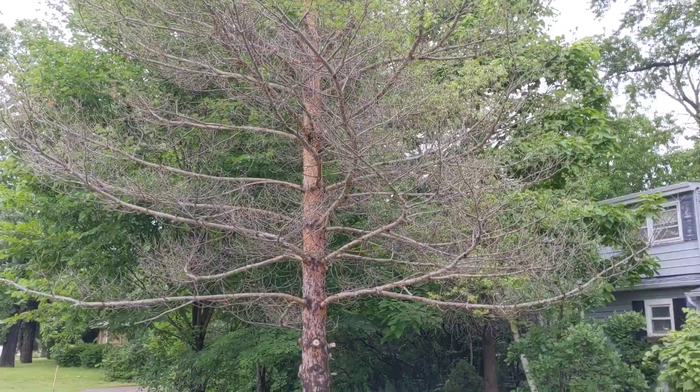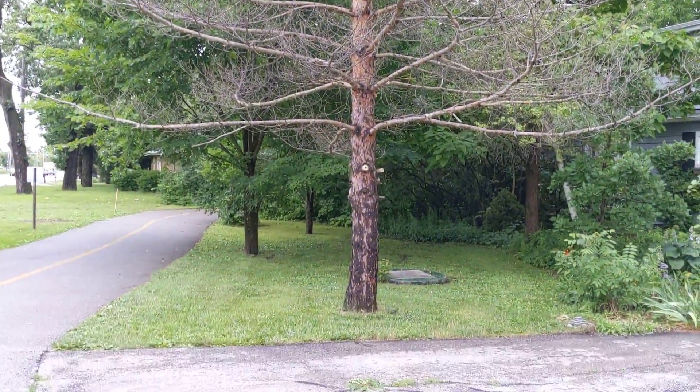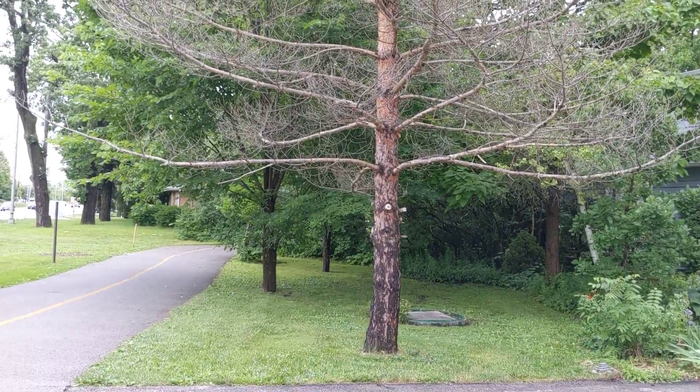And now at the front of the house, we have the giant evergreen, which definitely needs removal.